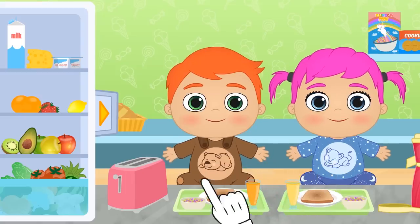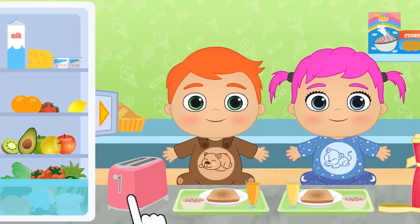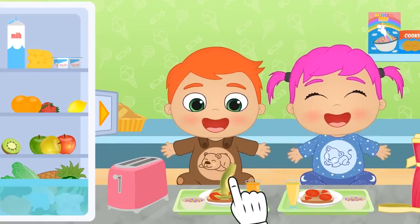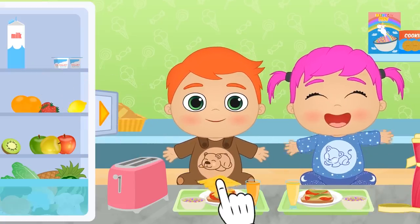But we still have to spread something yummy on it, right? Come on, you choose! Great, Alex! Tomatoes also have lots of vitamins! Avocado! So yummy, Lily! And it contains lots of proteins too! And I think I'll add a bit of cheese — you know, for the calcium!